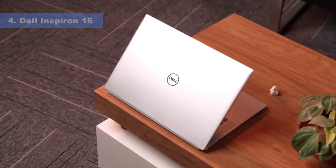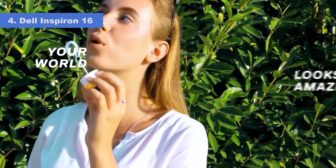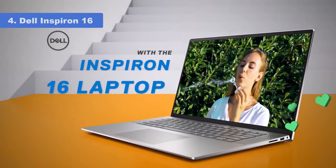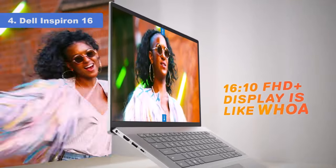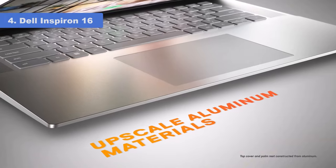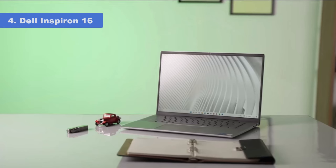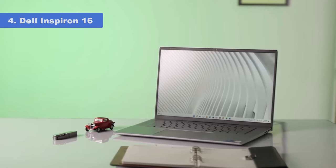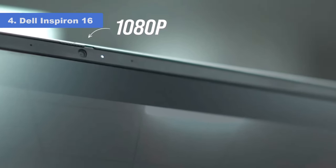Number 4: Dell Inspiron 16. Need a touchscreen laptop that'll run as long as the Energizer Bunny? Look no further than the Dell Inspiron 16. When we ran our battery benchmark, which runs a laptop through a series of tasks and videos until the battery dies, the Inspiron 16 lasted a marathon 16.5 hours on a single charge. That's almost two full work days, or a really long Netflix binge. That large battery does make it a bit heavy, weighing in at 4.7 pounds.